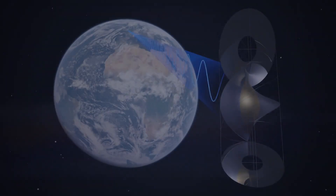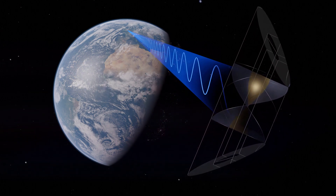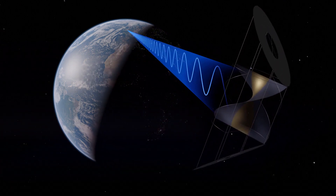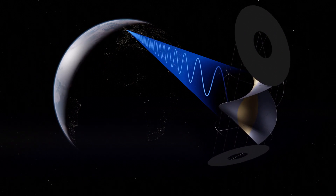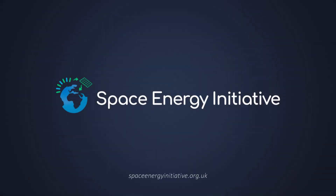Achieving net zero is ambitious. And with the power of the sun and space, we can do it. It's the future we can build together. It starts today, and it starts with the Space Energy Initiative.